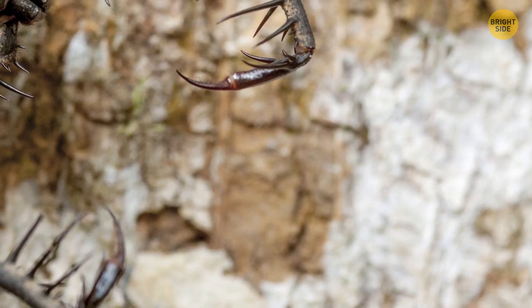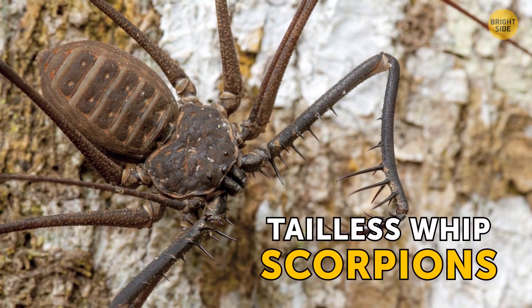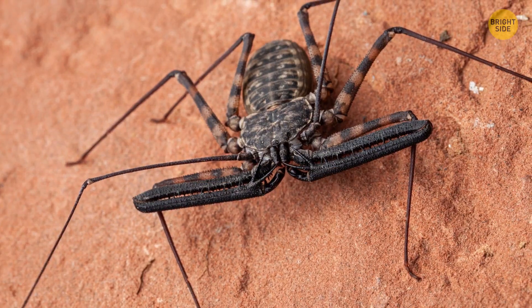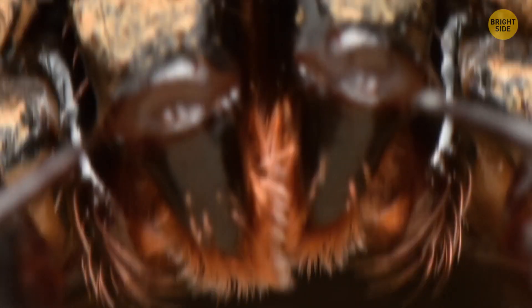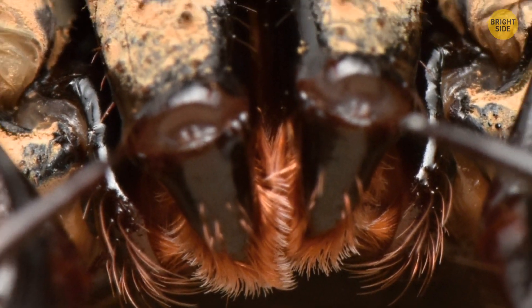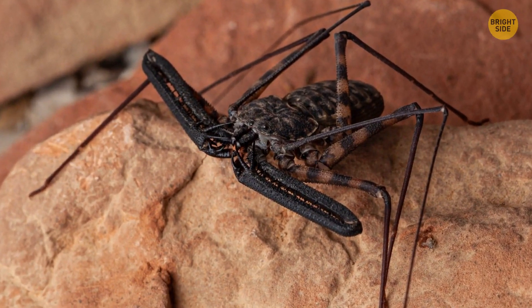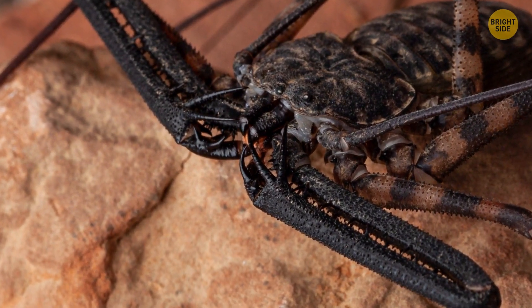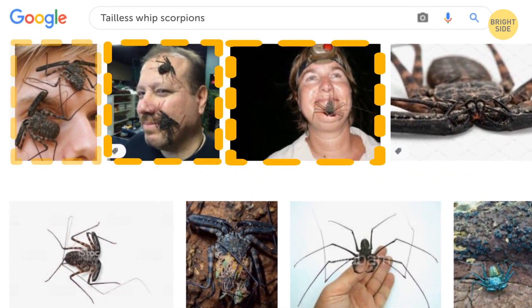If you have arachnophobia, this won't calm you down. But tailless-whipped scorpions you might meet in North and South America, as well as Asia and Africa, are more afraid of you than you are of them. These nightmarish creatures don't have stingers and won't even bite when threatened. The worst they could do, only if you corner them, is prick you with their front legs, leaving tiny puncture marks on your finger. Many people even keep them as pets, and they're quite affectionate toward their owners.